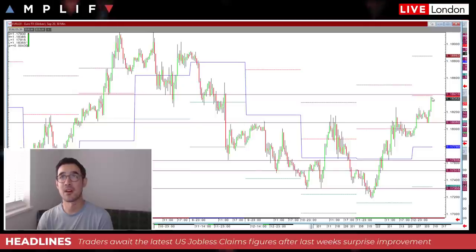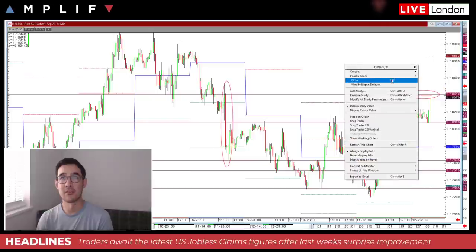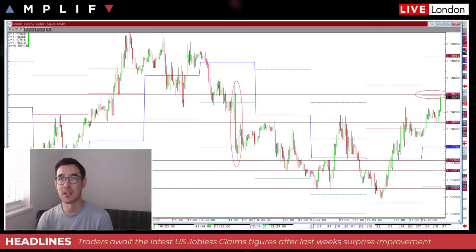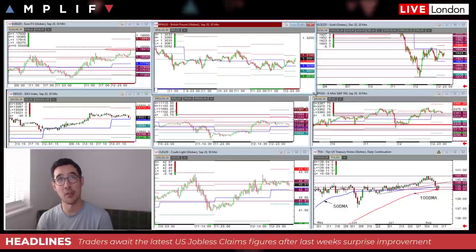EUR/USD is coming up to its R1, which would be around those candlestick movement highs just before we saw the move lower on the 7th — that was the payroll move when we saw momentary dollar strength on the back of the surprisingly strong payroll. We've now eradicated that move. Euro dollar is up about 44 pips; the Dixie is down about a third of a percent.